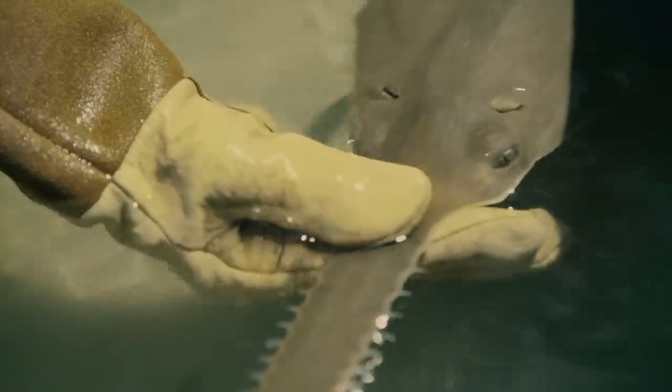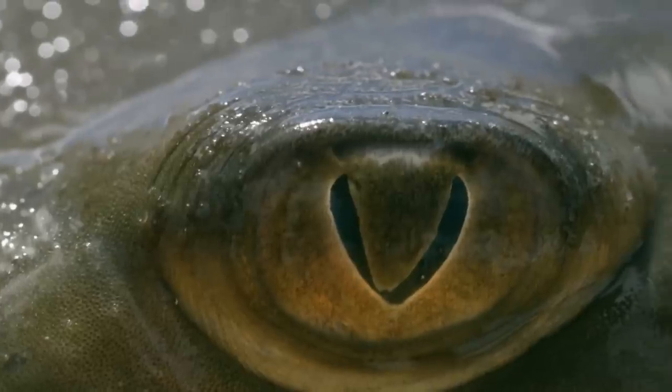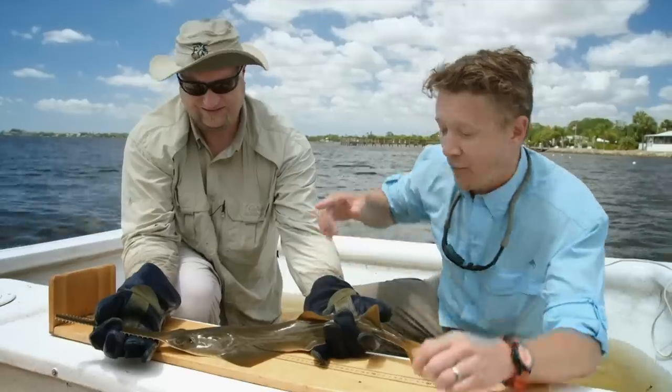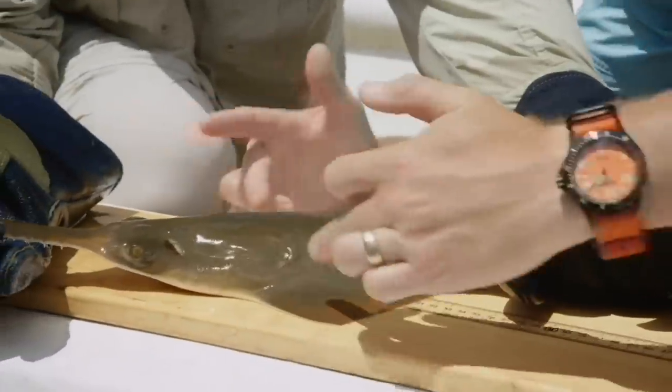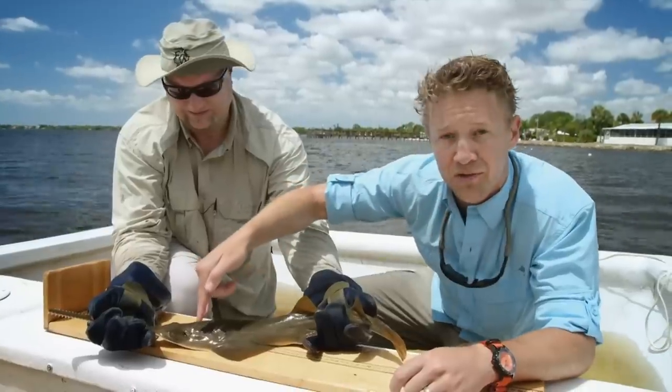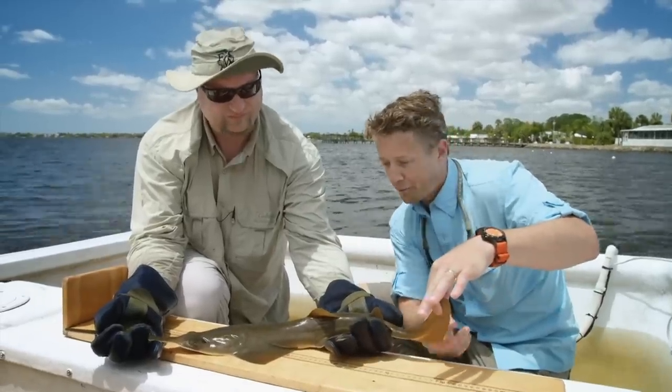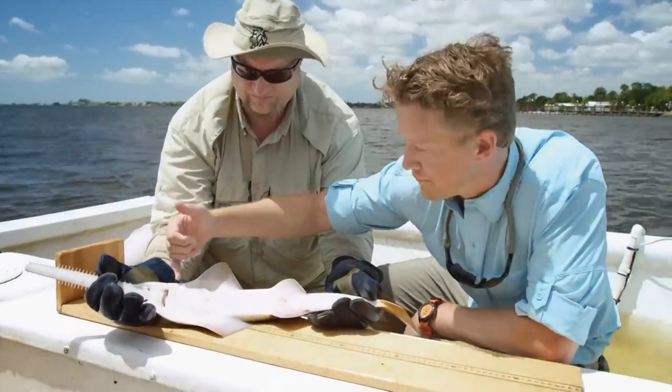This is a juvenile smalltooth sawfish. It looks like a shark but it's actually a ray — sawfish are relatives of sharks but have evolved distinct characteristics. The pectoral fins are connected to the head, which is a ray-like feature. The spiracles on top of the head pumping away also confirm it's a ray. The rostrum features teeth in a staggered pattern, two dorsal fins which give it a shark-like appearance, and a single-lobe caudal fin. On the ventral surface, you can see the nostrils and mouth with very small teeth built for crushing.